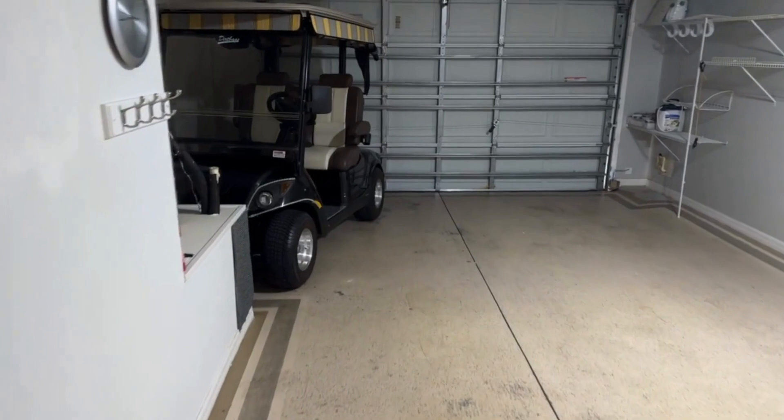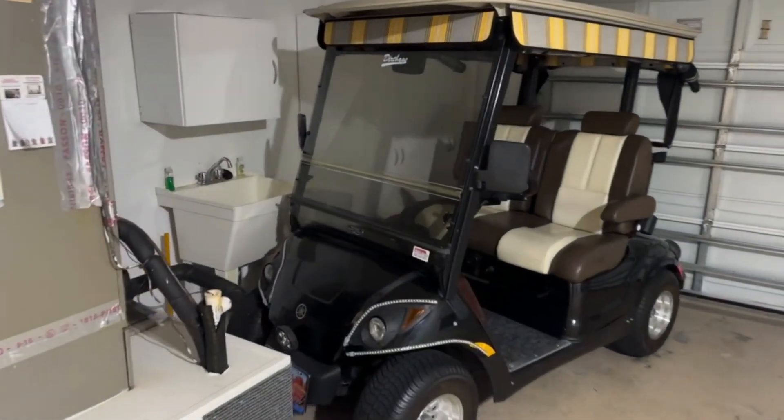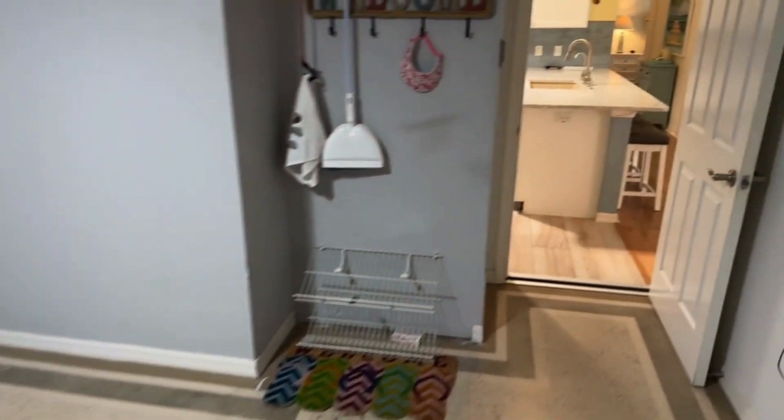Car-and-a-half garage that includes a golf cart, so if you're renting this property you do get a golf cart included. Utility sink in the garage, space for a vehicle and a golf cart if you'd like to put your car in, and access right into the kitchen.